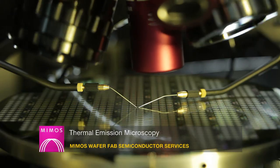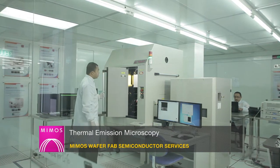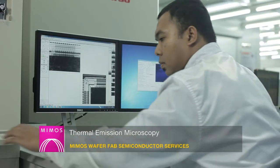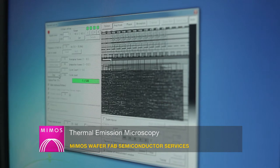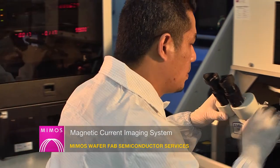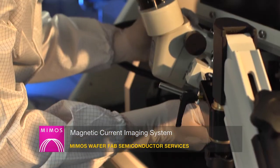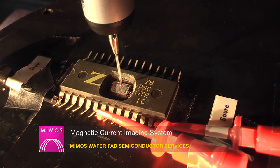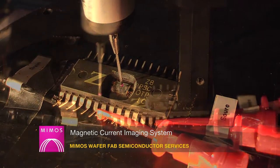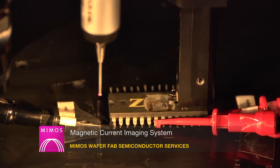The thermal emission microscope is a failure location tool equipped with a high-sensitivity indium antimony camera that detects internal heat emissions from semiconductor devices. The magnetic current imaging system is used to localize semiconductor failures through the measurement of weak magnetic fields. By mapping out the current flow in an IC or package, all types of shorts and conductive paths can be localized.